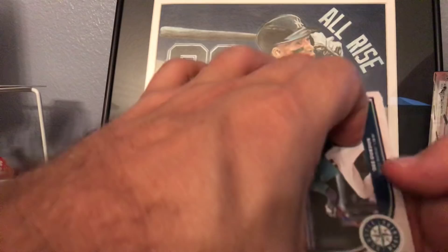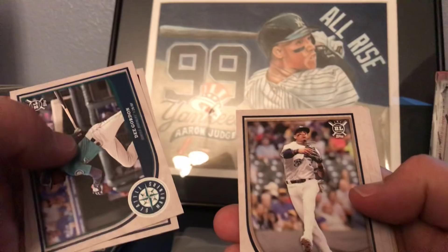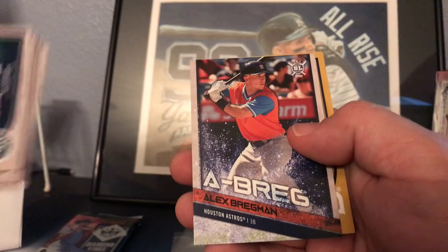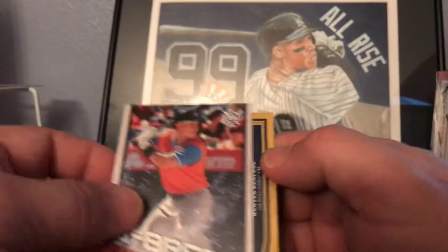Next up is the Big League 2018. We got D. Gordon, Wei-Lin, Orlando Arcia, Greinke, Merrifield, Carpenter, Stevenson, Strasburg insert, Alex Bregman, and our gold is Hunter Renfroe.